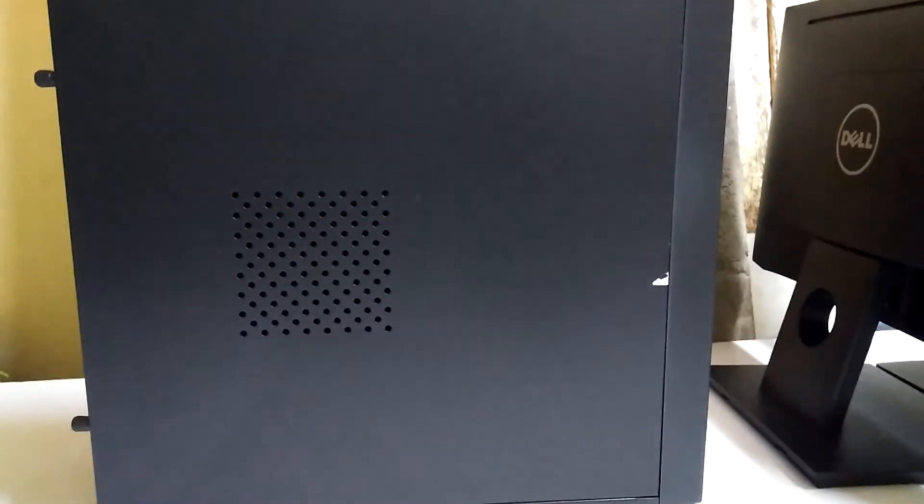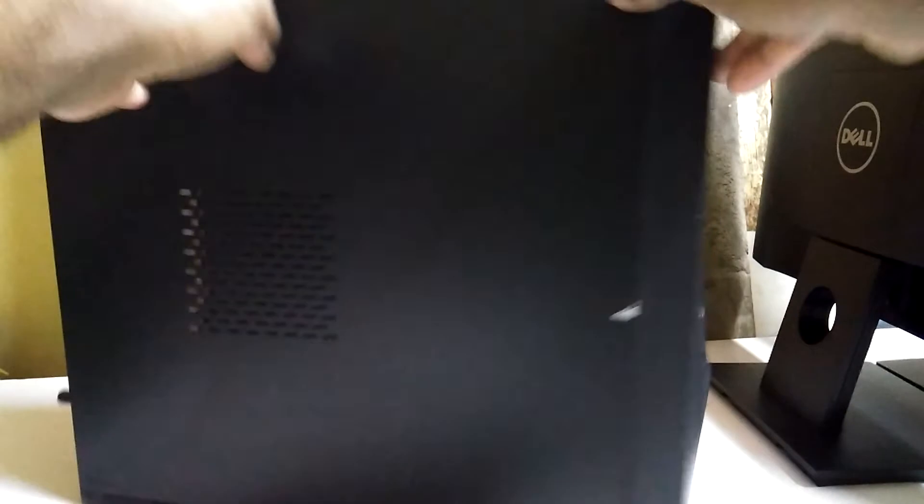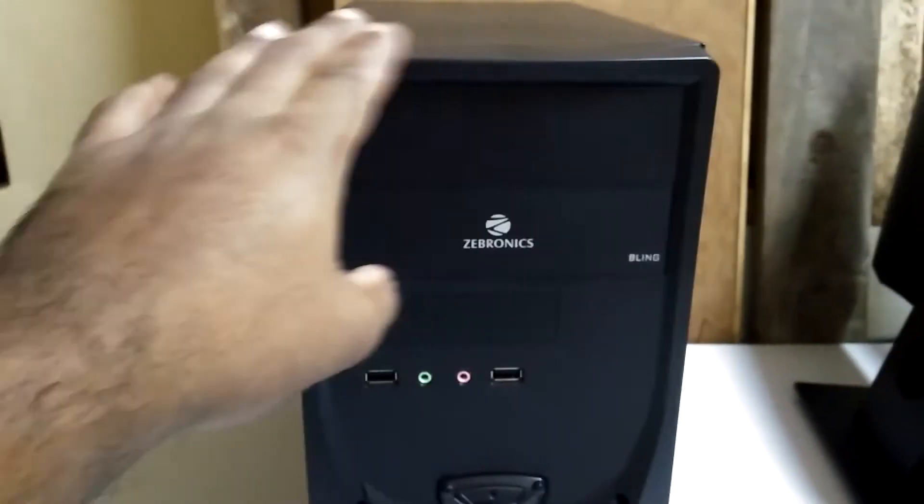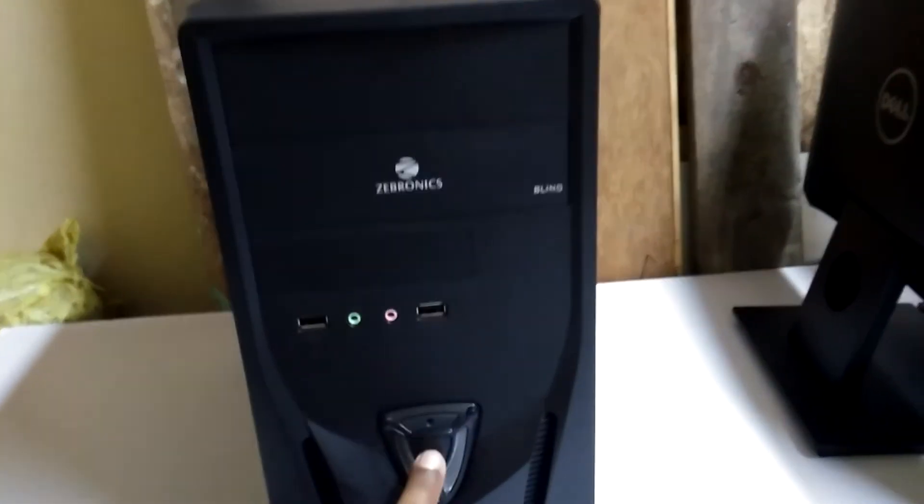This is a cabinet for a computer from Zebronics — the model number is Bling. This is the front side, and on the front side you get a power button which looks very nice.